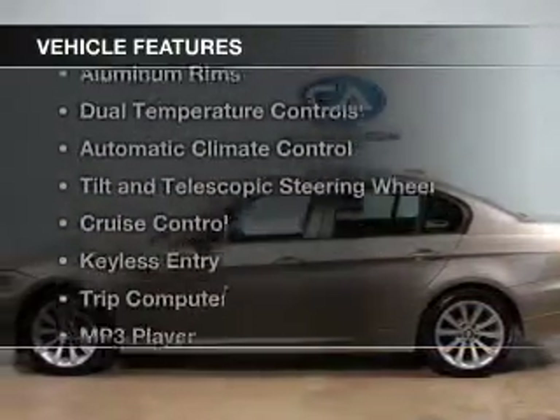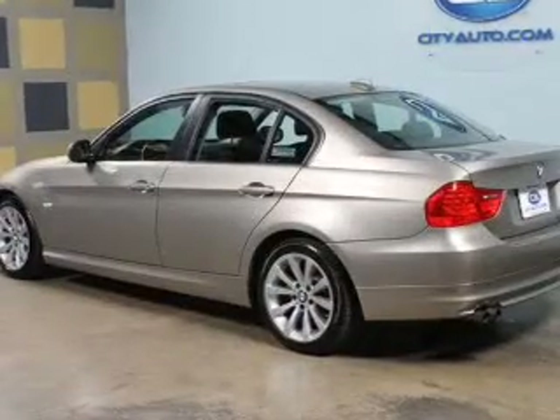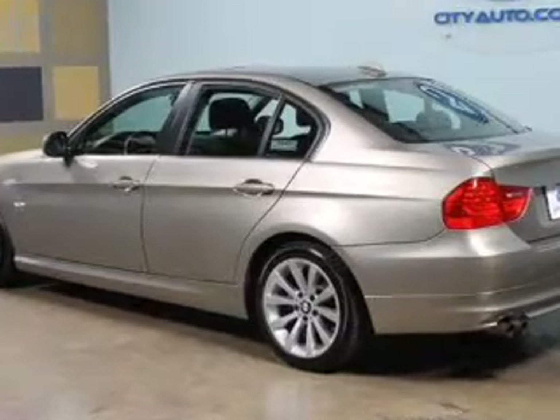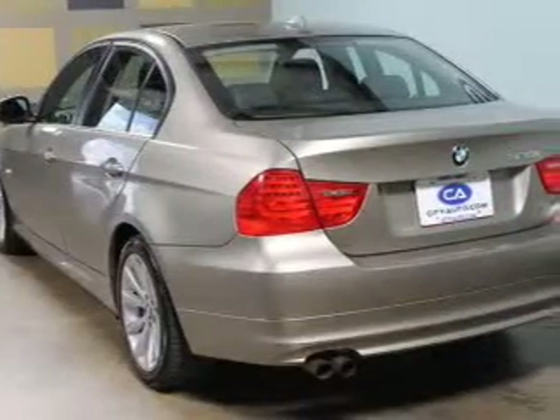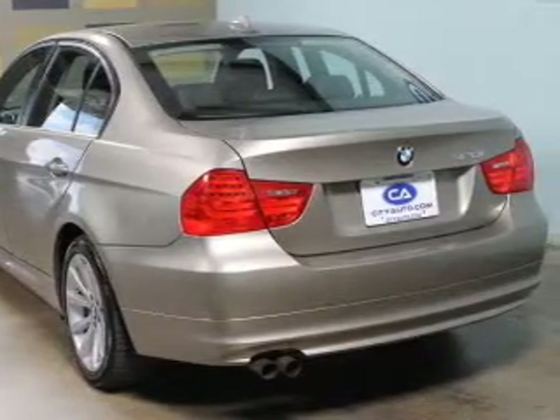The features include digital audio input, steering wheel controls, aluminum rims, dual temperature controls, automatic climate control, tilt and telescopic steering wheel, cruise control, keyless entry, a trip computer, and an MP3 player.